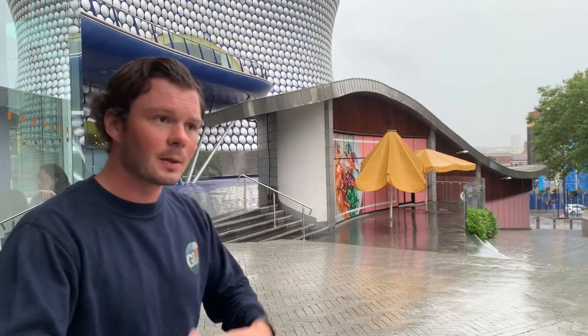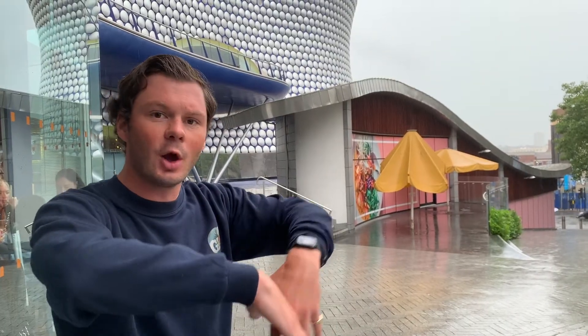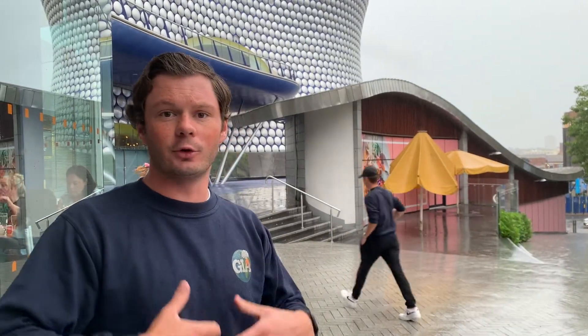The Bullring is a massive shopping complex here in the heart of Birmingham. Beyond that, you've got your inner city areas. This would have been your industrial factories during the Industrial Revolution, and within that you have 19th century Victorian houses built to home those that were living in the Industrial Revolution.